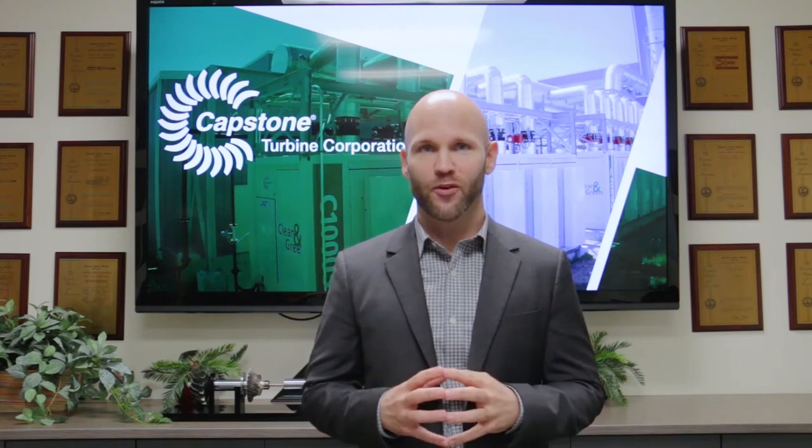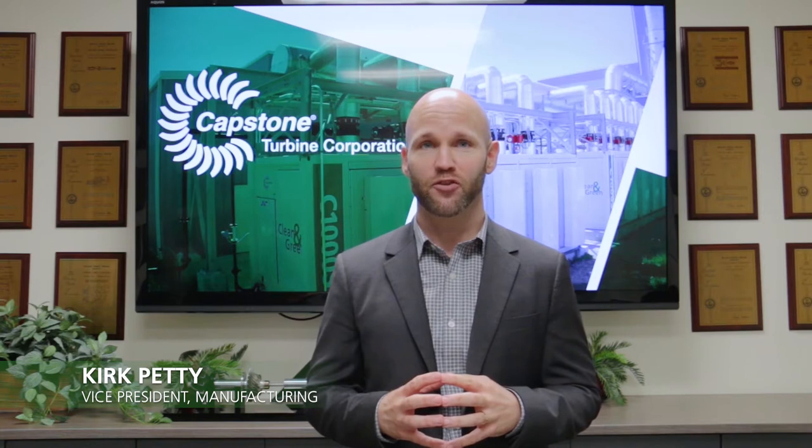Hello everyone and welcome to Capstone Turbine Corporation. My name is Kirk Petty and I'm the Vice President of Manufacturing. For those that may not know us, Capstone Turbine is the manufacturer of clean and green small footprint portable plug-and-play power solutions that are making a difference in the battle against climate change.